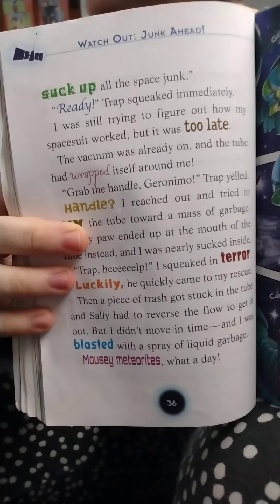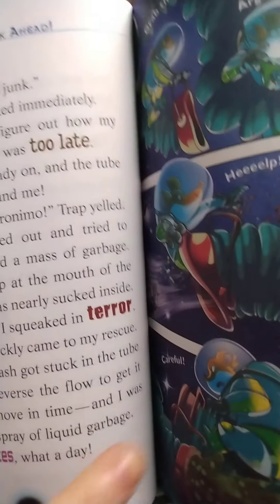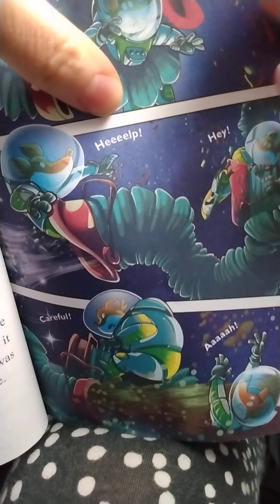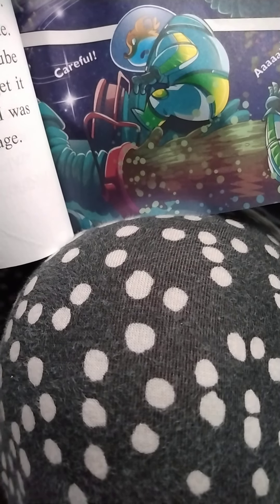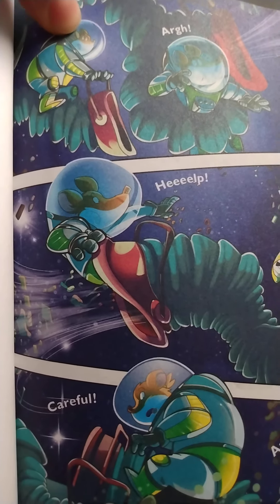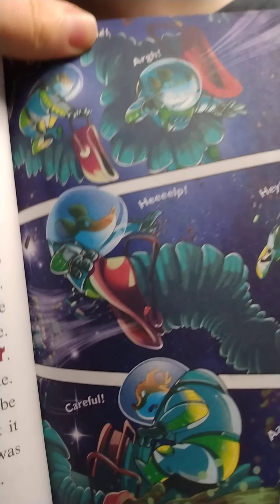That's an exciting bit there — look at that in the dark red letters: "Mousing Meteorites!" And then we have a comic book page — let's get closer to see. "Grab the handle!" He's holding his breath. There's Trap and there's Geronimo. Is that the end of the chapter? That's the end. All right, bye-bye now!